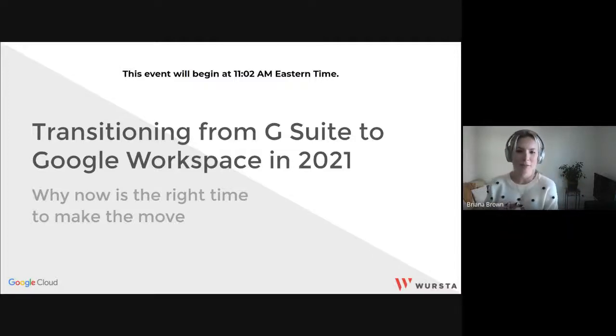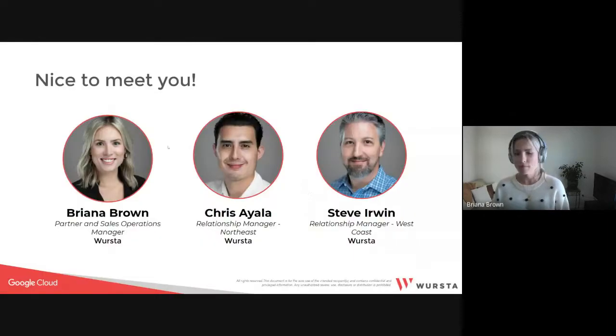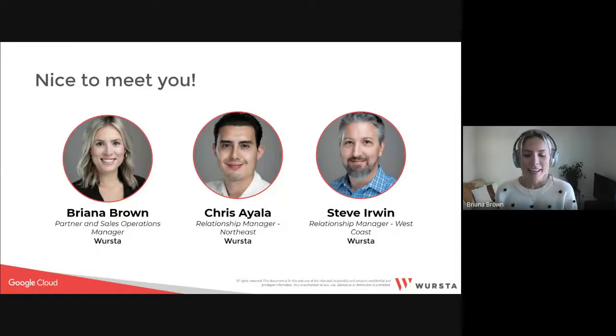We're going to go ahead and get started. Thank you everybody for joining us in today's webinar, Transitioning from G Suite to Google Workspace in 2021. Throughout the next 30 minutes or so, we will cover details of the transition if you are currently on a G Suite plan and why Worcester is encouraging you to move to Google Workspace. I'd like to introduce our panel today. My name is Brianna Brown, and I'm the Partner in Sales Operations Manager here at Worcester, and joining me today is Chris Ayala and Steve Irwin, both Relationship Managers here at Worcester.